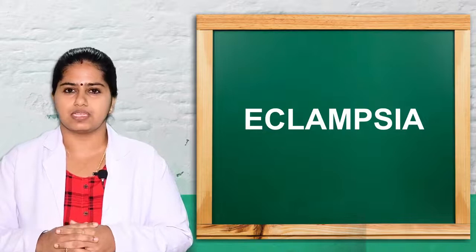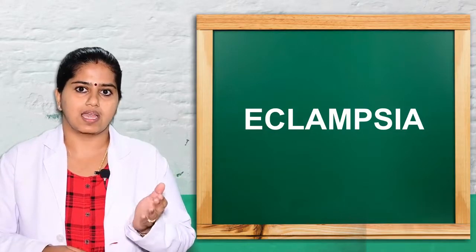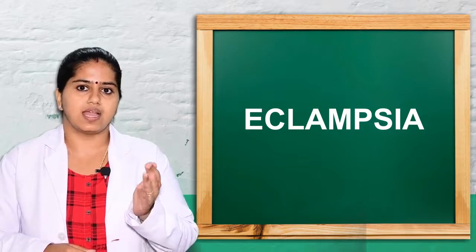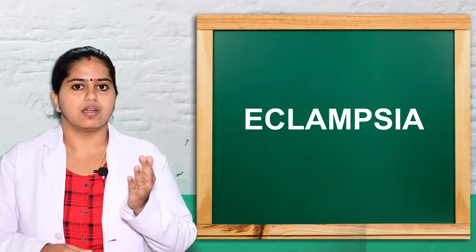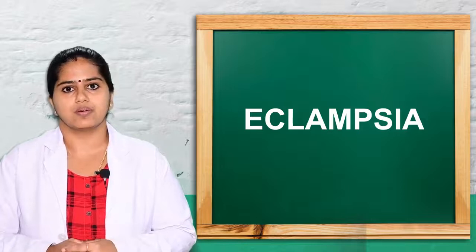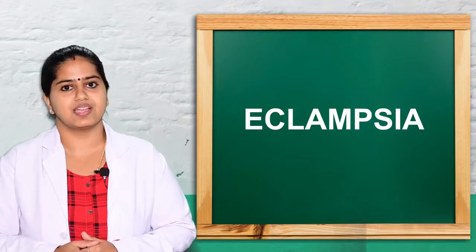Eclampsia requires a multidisciplinary team approach to monitor the mother and save the life of both mother and fetus. Today we covered the definition of eclampsia, etiopathogenesis, clinical manifestations, complications, diagnostic features, medical management, and supportive care.